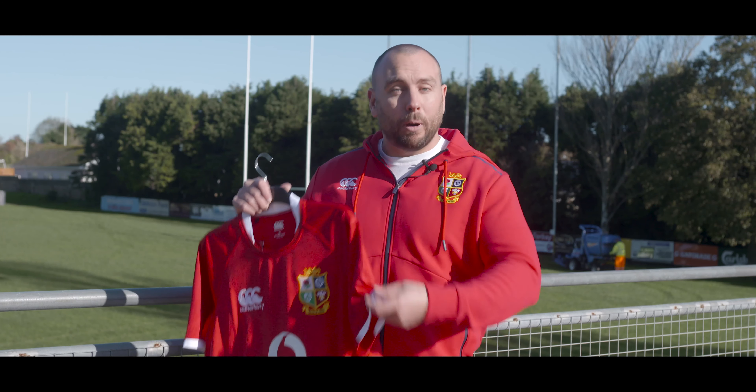Now this is very much out of the ordinary. On both sleeves you've got a geometrical lion and believe it or not, this is the first time a lion has ever featured on a Lions shirt.